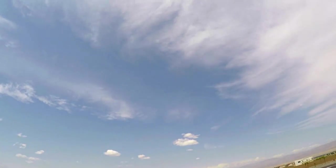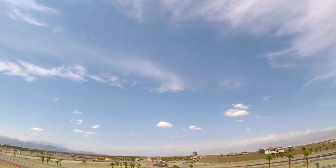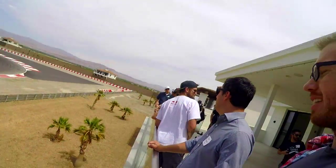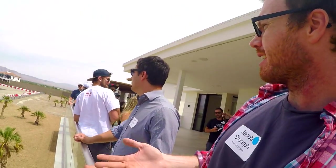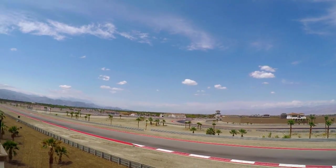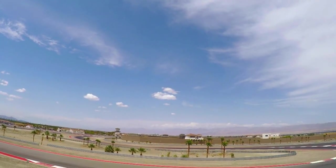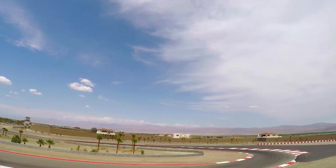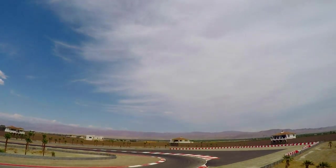It pays for itself eventually. Money is fleeting, really — it's meant to be spent. What are you working so hard for if you can't reward yourself with a villa at the Thermal Club? That makes sense to me. This is a nice collection of cars to go with it.